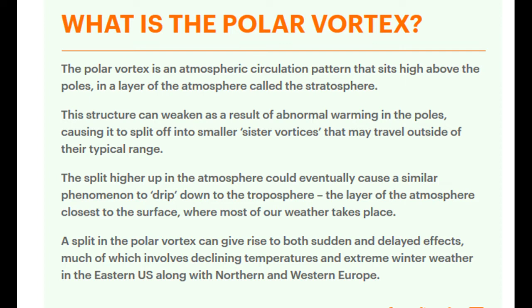The split higher up in the atmosphere could eventually cause a similar phenomenon to drip down into the troposphere — that's the layer of the atmosphere closest to the surface where most of our weather takes place. Just like a lava lamp, a split in the polar vortex can give rise to both sudden and delayed effects, much of which involves declining temperatures and extreme winter weather. This will occur in the eastern US along with northern and western Europe.